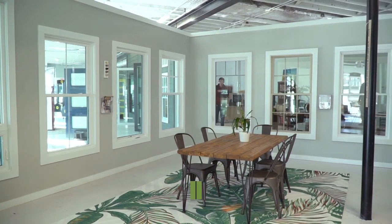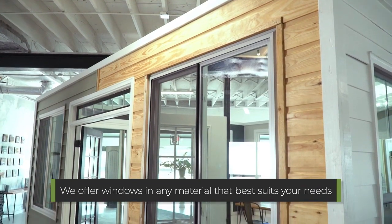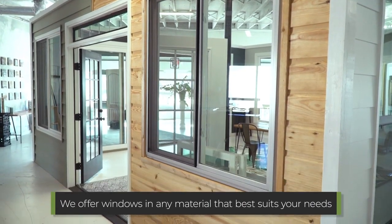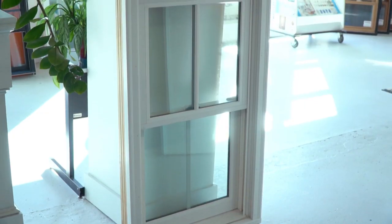but we also offer fiberglass, aluminum clad windows, wood, paintable, no rot, cellular, and PVC windows — many different windows that you can choose from.